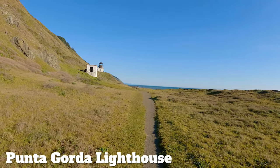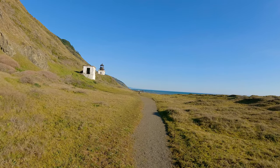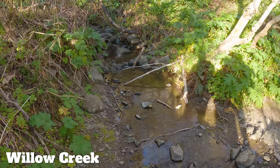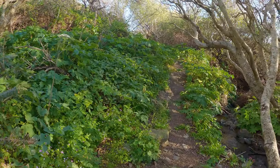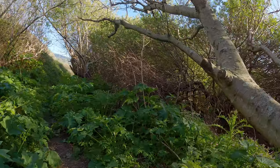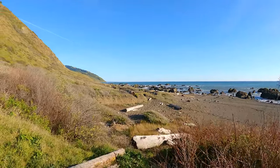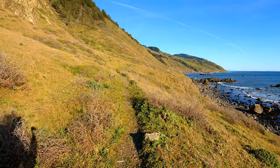Here's the Punta Gorda Lighthouse, built in 1911 and closed in 1951 — a fun place to stop for lunch or a break, and you can climb to the top. Right after that we're going to cross Willow Creek, another type of crossing where you go a bit inland to get around it. You can see some poison oak here — there are poison oak and ticks out here, and I'll cover all the hazards in the guide. From there we're basically hiking on the bluffs until we reach Sea Lion Gulch, staying right by the beach without worrying about incoming tides.